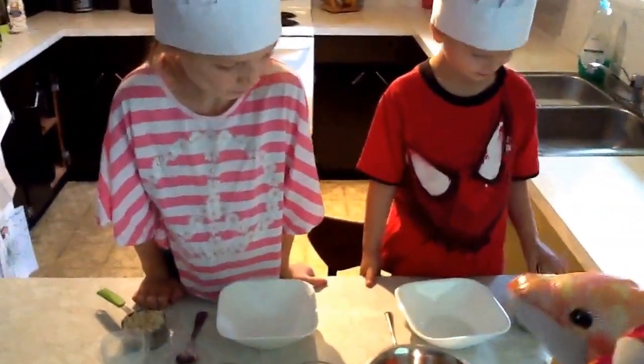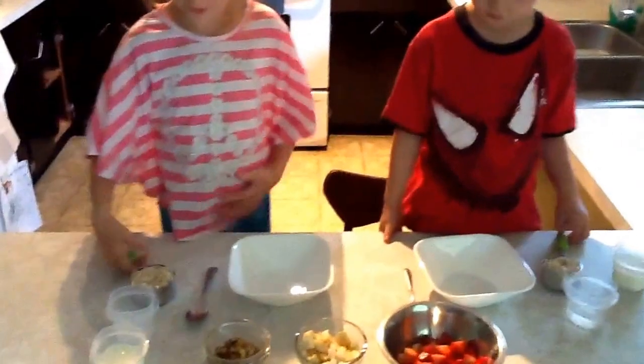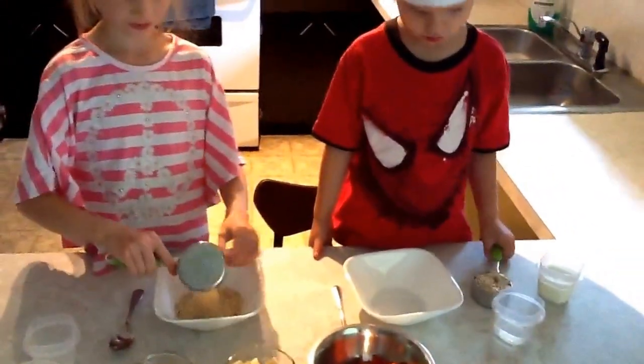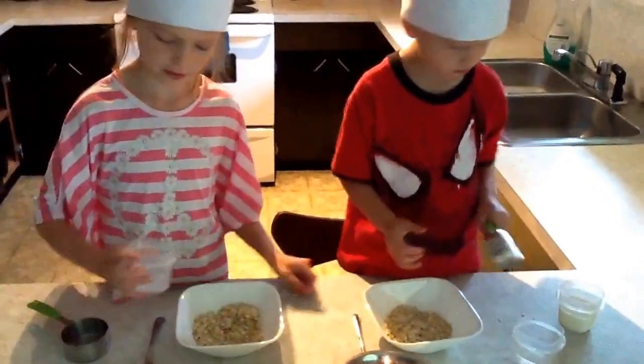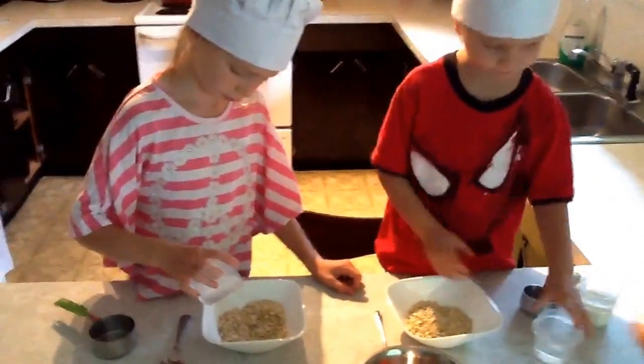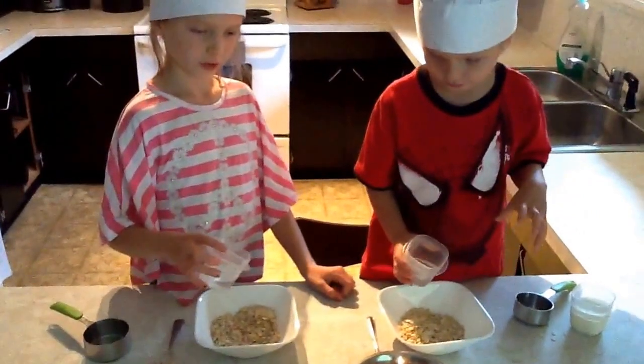So what are you going to do first to get started? First of all, we're going to pour the oats into our bowls. Then, slowly, we're going to pour some water — just a little by little, otherwise it will get all clumped up.